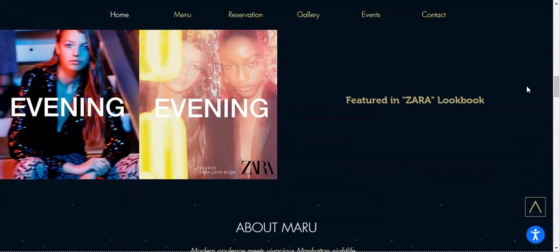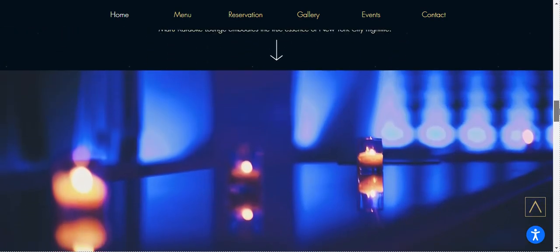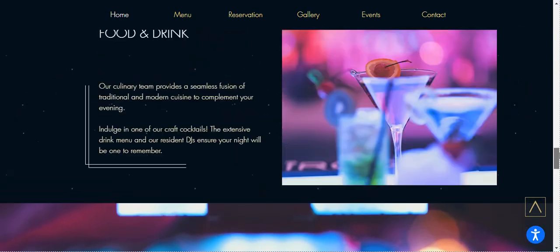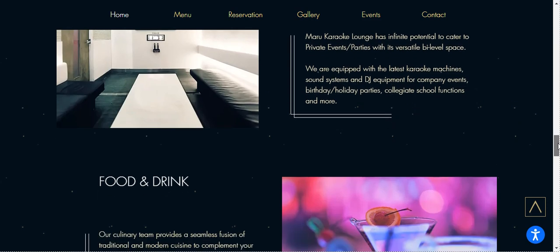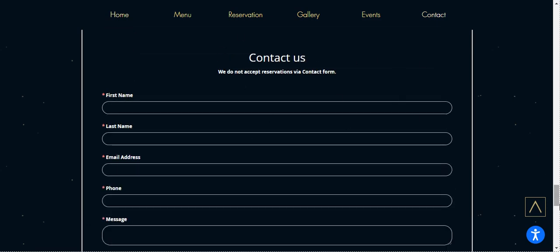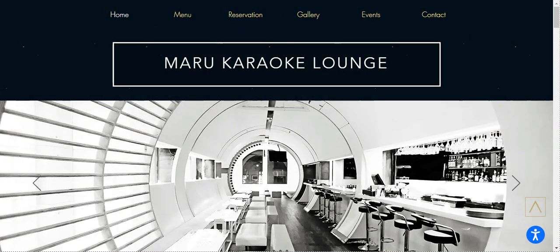They were even featured in Zara — that's a big business right there. So I think we all know that this bar is very big. They have a background photo like a nighttime star scene, so you can really tell that they're alive during the night. This is their contact us form, and at the last section you have the map showing where they are located.